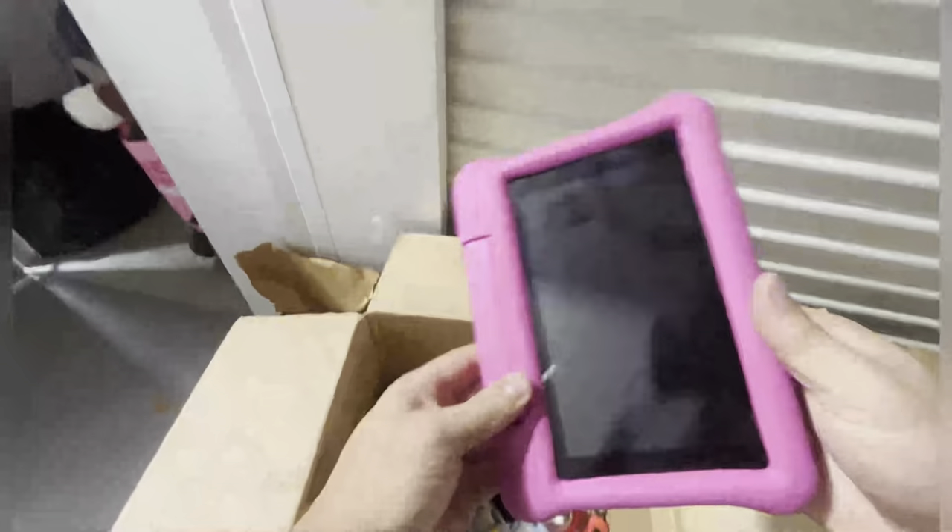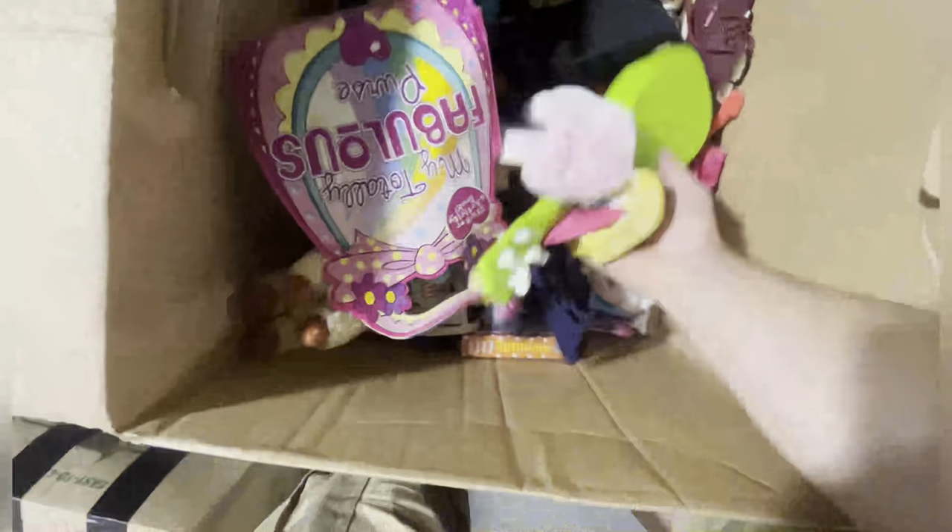Got some sort of tablet. A bunch of kids' books. Kid toys. Yeah, we're done with that.